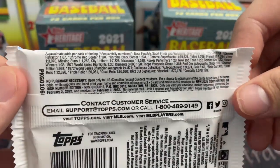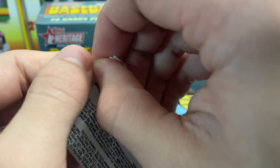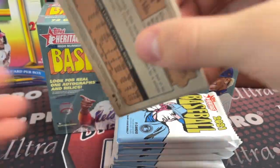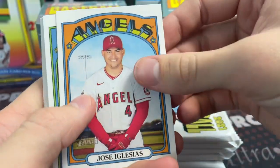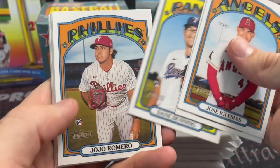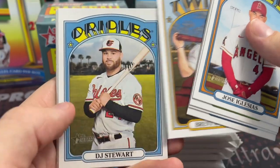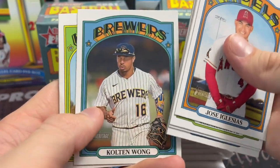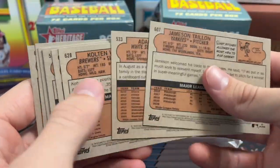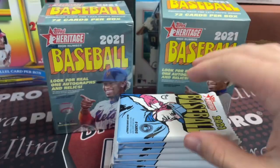Most of the stuff at Walmart is $25 too. Heritage High Number in years past — we'd open up blaster cases when the rookie class was a little bit stronger, like in 2019 and 2018. This year, obviously not just because of the rookie class strength, but still for the price it's not a terrible rip. The design is really really cool in my opinion. It's a fun set — used to be one of the more sought-after sets out there.